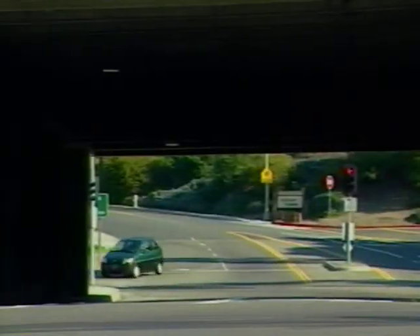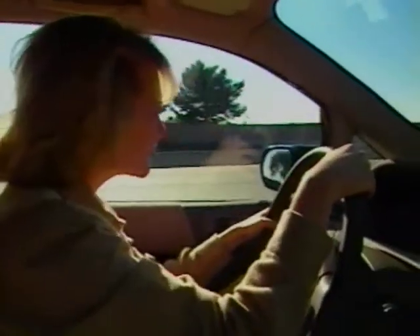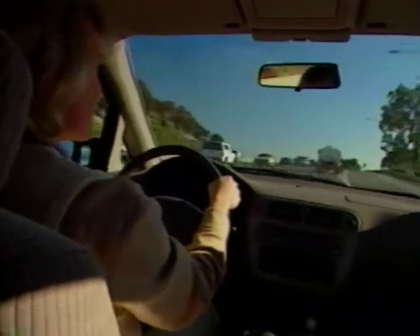Thanks to the refined single-speed transmission and advanced electronic control, the front-wheel-drive EV Plus offers a top speed electronically limited to just over 80 miles per hour.